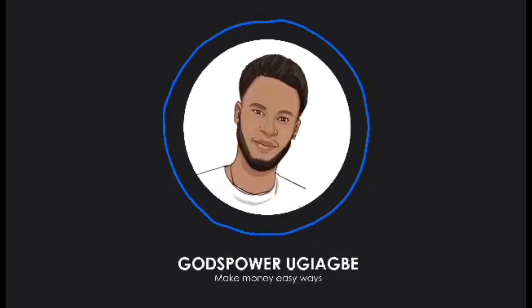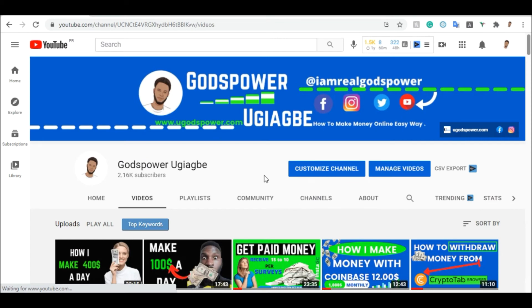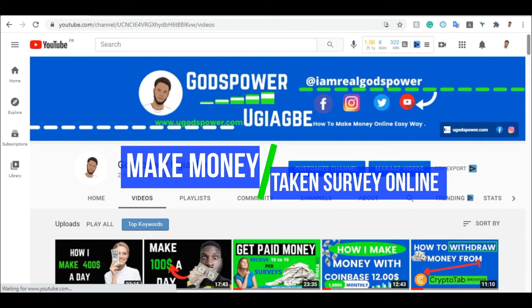Before we head over to those websites, all I want you to do is like and subscribe to my YouTube channel. Comment if you have any questions or if you find it difficult using any of these websites — leave your comment in the comment section below. As soon as I see your message I will get back to you. So subscribe and let's keep moving.